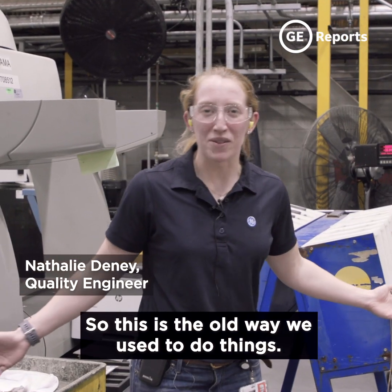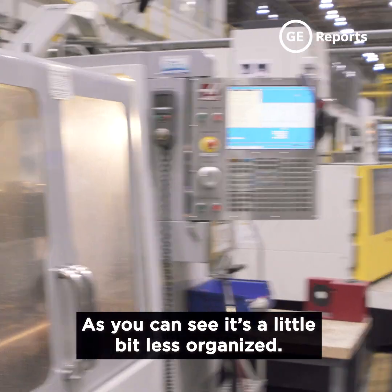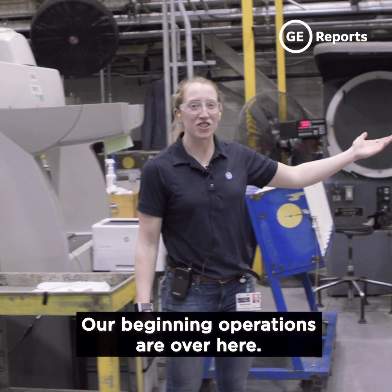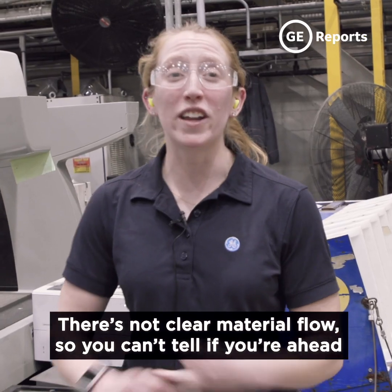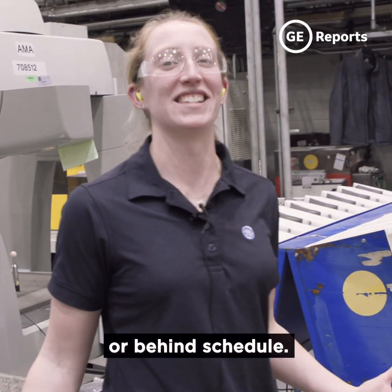This is the old way we used to do things. As you can see, it's a little bit less organized. Our beginning operations are over here, then you go all the way over there. There's not clear material flow, so you can't tell if you're ahead or behind schedule.